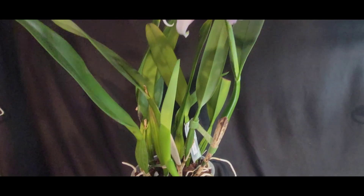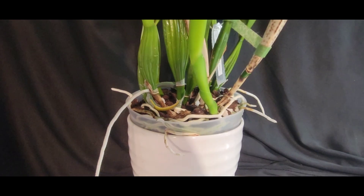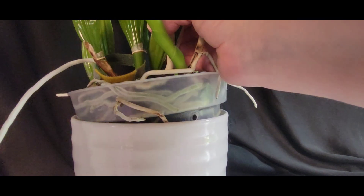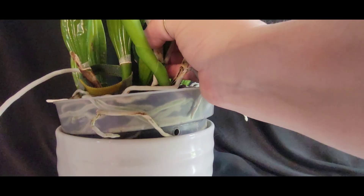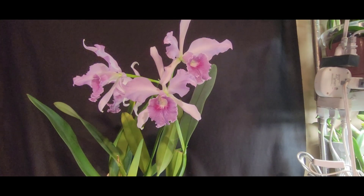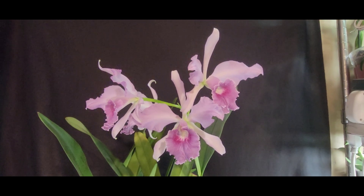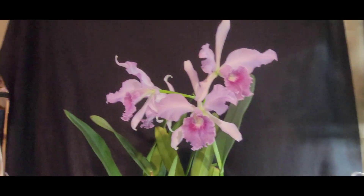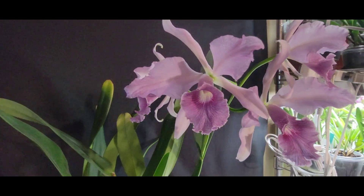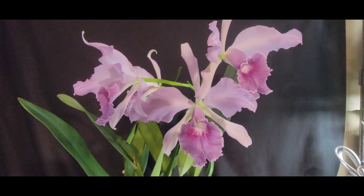That's really about all I have to say about the 'Azure Skies' coerulea. You can see her roots — she definitely does quite well. She grows quite well and is a very beautiful plant to have. And there you go, that is my spotlight on the beautiful Cattleya 'Azure Skies' — there's the fourth bloom hiding over there.